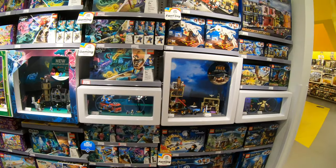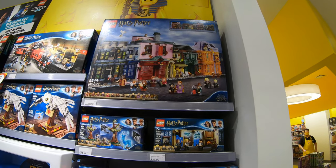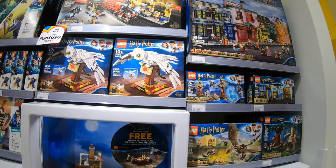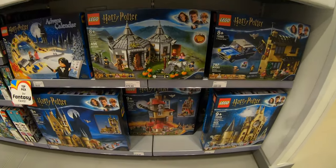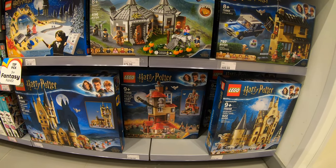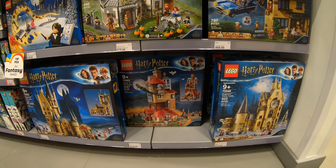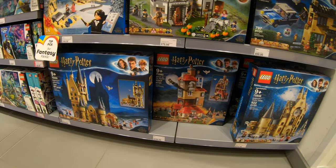Into the Harry Potter section — here's Diagon Alley, $499.99 here in Canada, and the buildable Hedwig, which I also don't have. One set I've been looking for that they have in stock is the Harry Potter Attack on the Burrow, 75980. Eileen has put this together and I've been looking for it. They have a couple left in stock — already saw a lady come in and pick one up this morning.